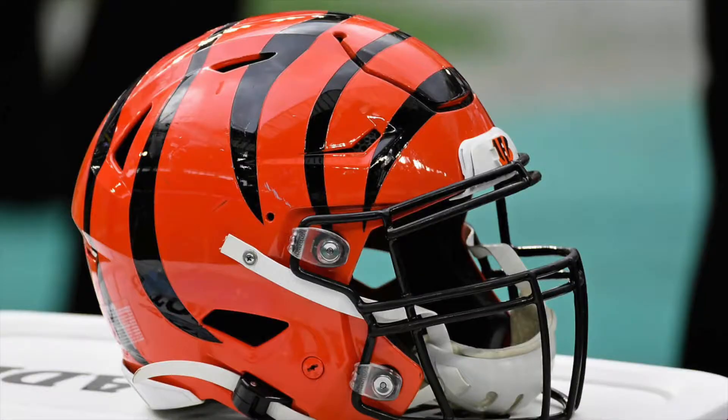They kept the helmet the same — the iconic orange helmet with the black stripes. There was some speculation that they might do a white helmet, but due to the NFL's one shell rule, we don't know if they'll ever be able to do that white helmet that fans have been longing for.